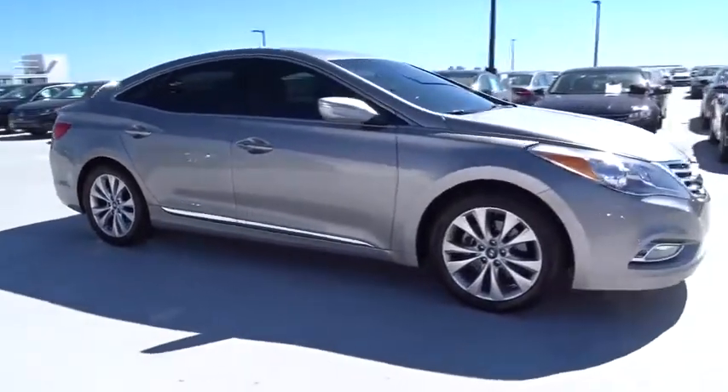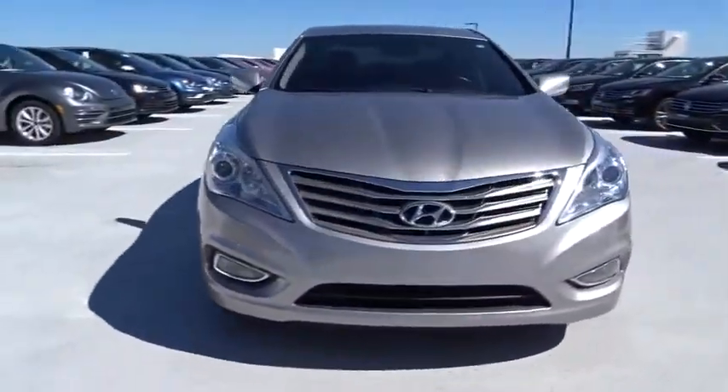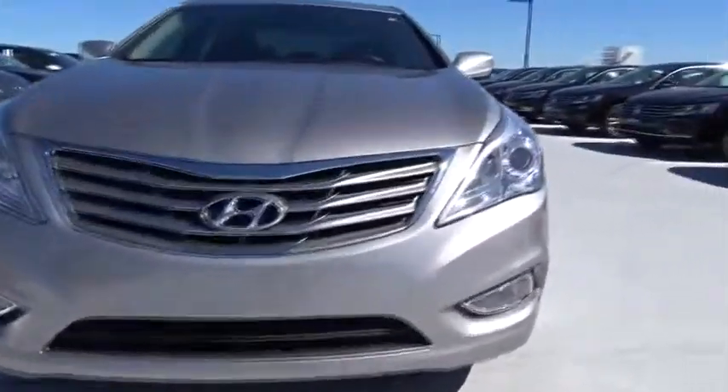Traction control, stability control, Bluetooth, front wheel drive, automatic transmission, cruise control, heated driver's seat, remote power door locks.